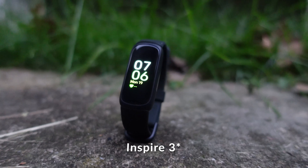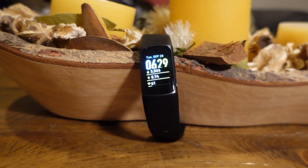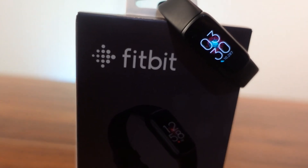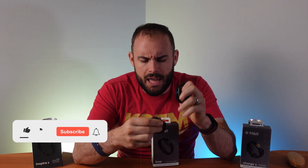The best battery life out of the three is actually the least expensive: you're going to get ten days out of the Inspire 3, seven days out of the Charge 5, and only five days out of the Fitbit Luxe. If you're going to be charging it while you shower or anything like that, any one of these devices can perpetually be used if you charge it for maybe 10 to 20 minutes a day. But if you have no options to charge during your day, the Inspire 3 is going to give you your best battery life.